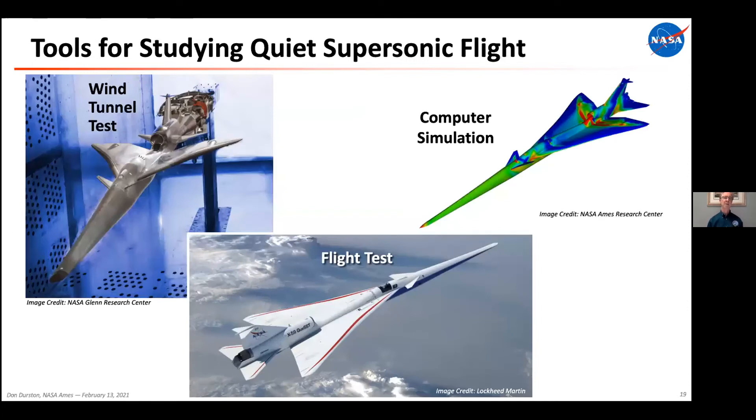There are three primary ways we design supersonic airplanes for low boom. Wind tunnel testing — there's a picture of the X-59 model in the NASA Glenn 8x6 supersonic wind tunnel in Cleveland, Ohio. Computer simulation, and then flight test coming up. This is not a photograph — it's a CAD image projected with clouds in the background.